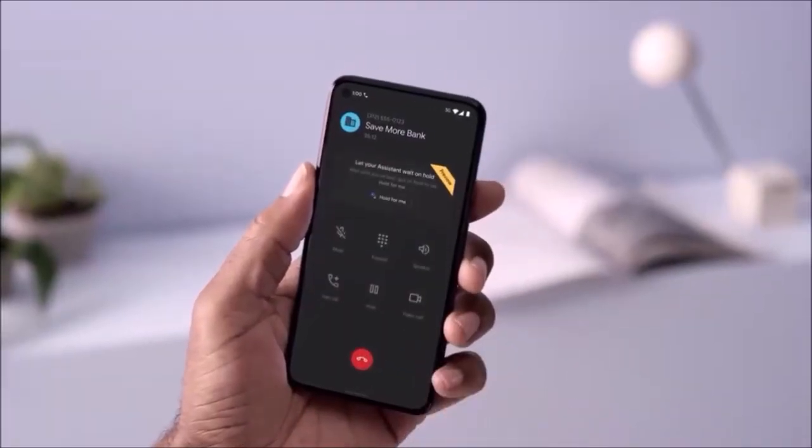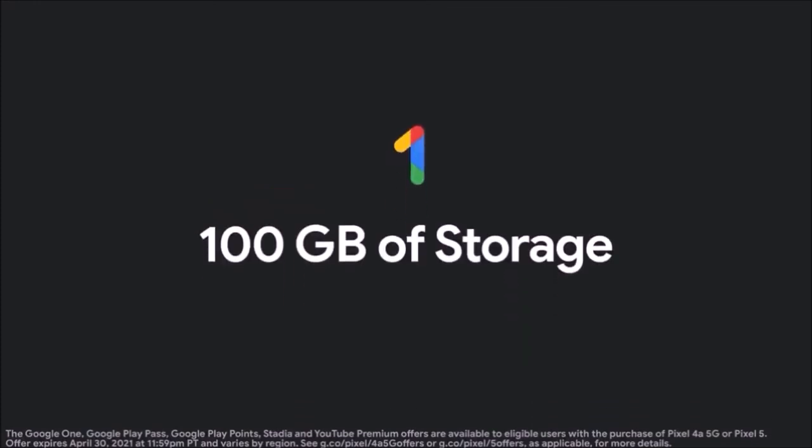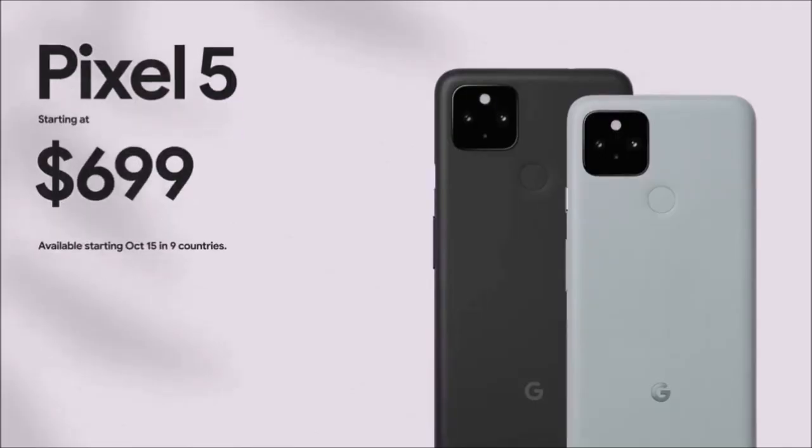But perhaps the most obvious reason to switch to the Pixel 5 is that last year's battery woes are gone, thus solving the Pixel 4's biggest drawback. Last but not least, its 12W wireless charging works through the metal rear shell.